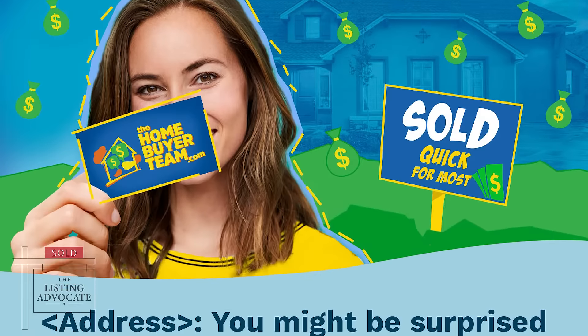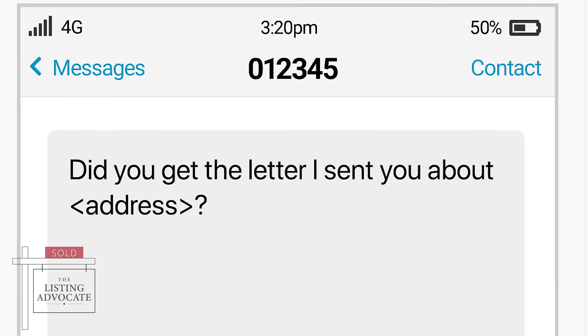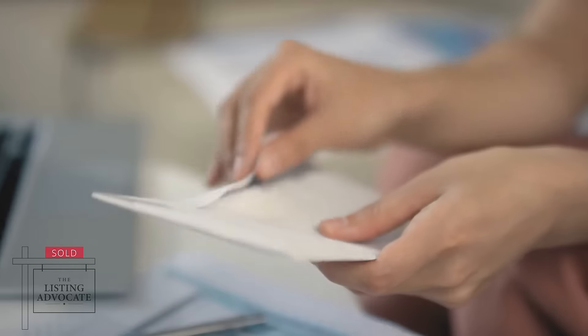We're talking about the exact email campaigns, the cold calling scripts, the exact text messages, direct mail campaigns, Facebook ads — you name it. It's 100% yours.